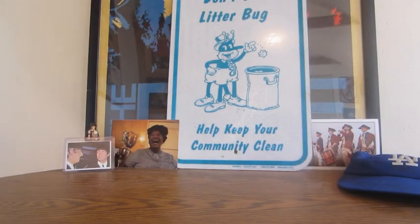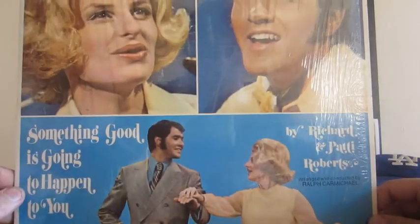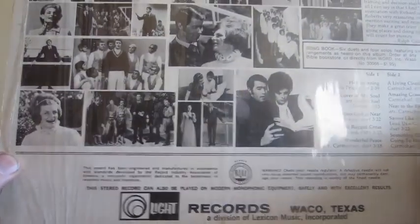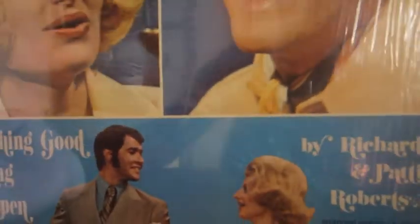Last but not least is Something Good Is Going to Happen to You by Richard and Patty Roberts, arranged and conducted by Ralph Carmichael. Still with original shrink wrap — it's from the World Record Club, bonus coupon buy three albums get one free. From Light Records, Waco, Texas, so you know it's Christian. Originally priced at $5.98. The condition looks like somebody bought it and played it one time.